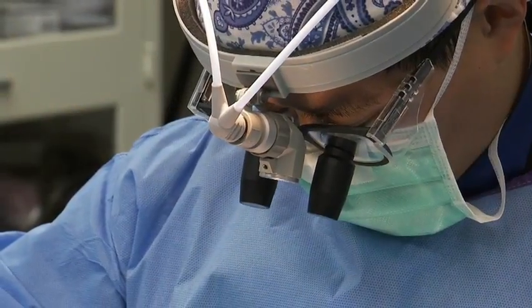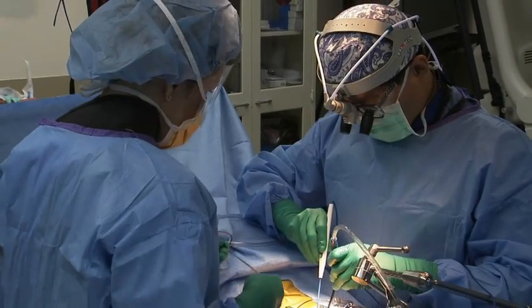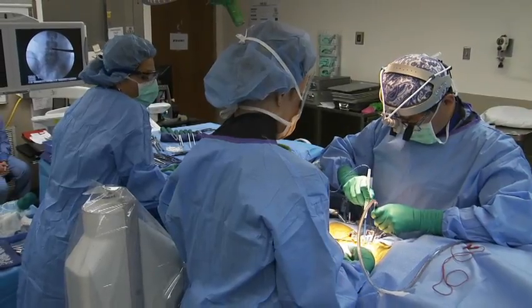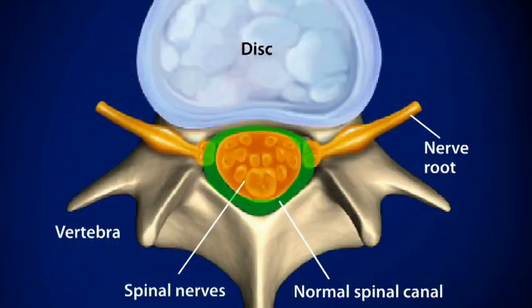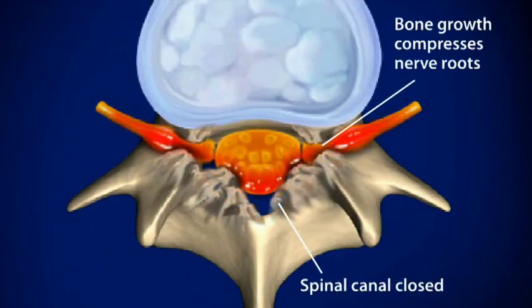Dr. James Liu is Arthur Zambianchi's neurosurgeon at SSM. He says that like a herniated disc, lumbar spinal stenosis can cause extreme back pain and other symptoms. As part of the normal aging process or because of arthritis, soft tissue and bones in the spine will harden and expand, causing the space around the spinal cord to narrow.